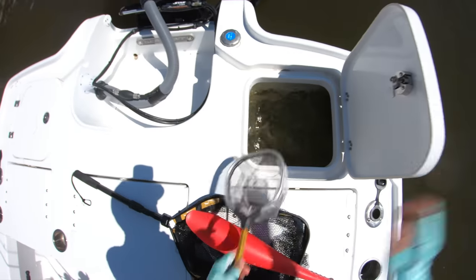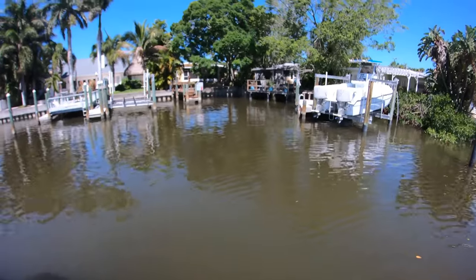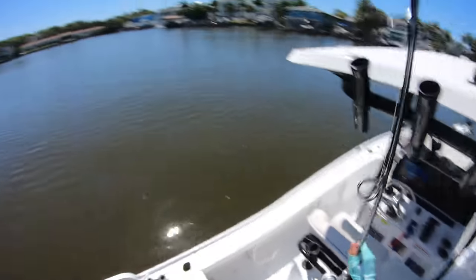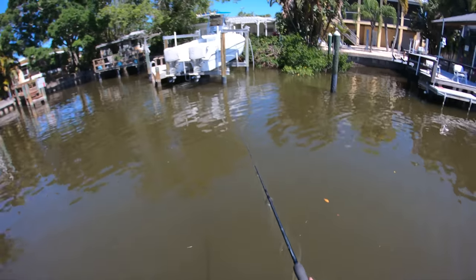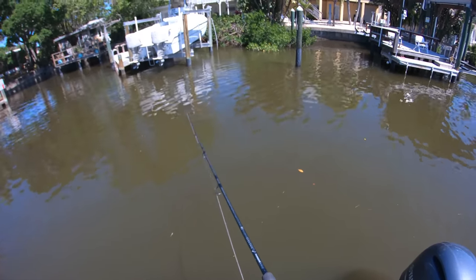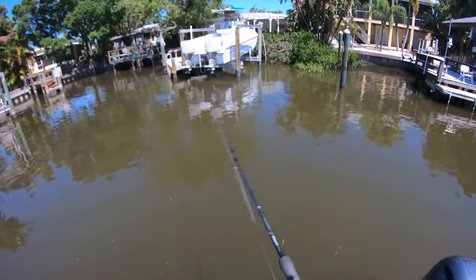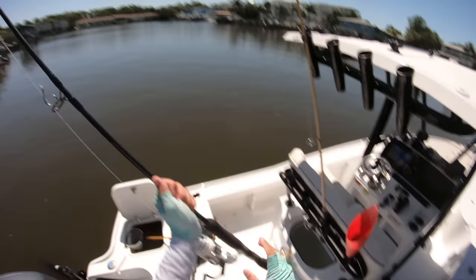We've got about another hour to hour and a half of incoming tide — let's try live chumming. I'm going to be using a bigger setup just in case we hook one of the big ones. This is my Shimano Saragossa 10K. Let's see if there are any big snook that want to play. I'm going to go live — screw it, let's have fun.